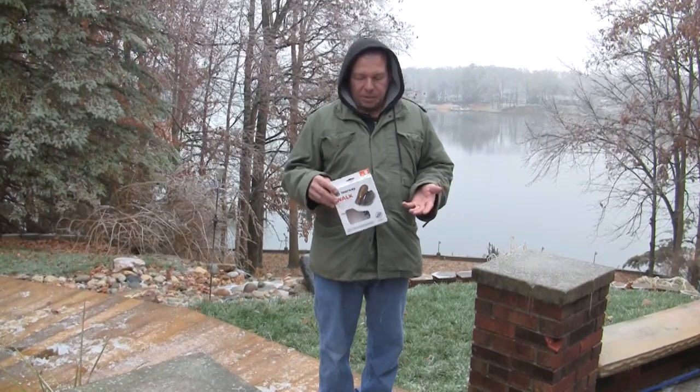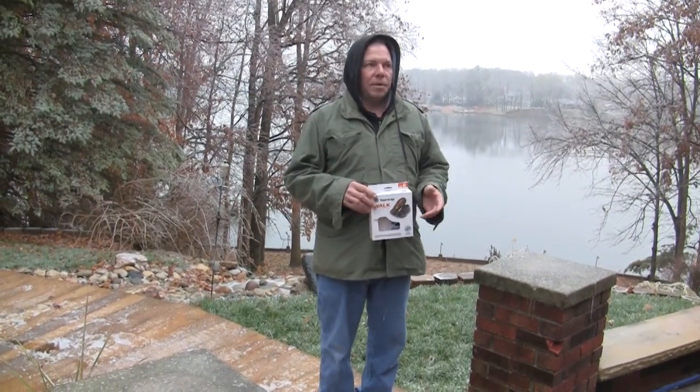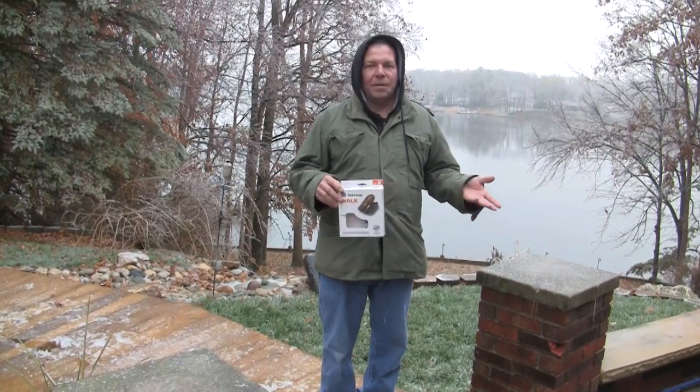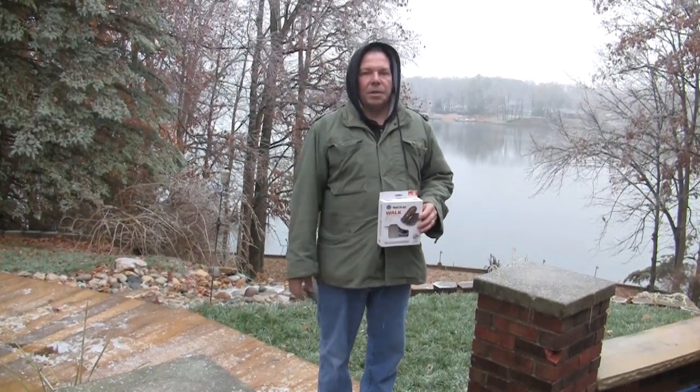That helps us out and helps us make more videos, and we really appreciate that. As I mentioned, it makes a great gift — we've got the holidays coming up so you could pretty much get one of these for anybody. They're under $30, ranging from about $20 to $25, so what you get is a great value.